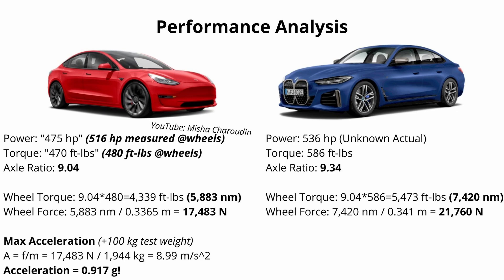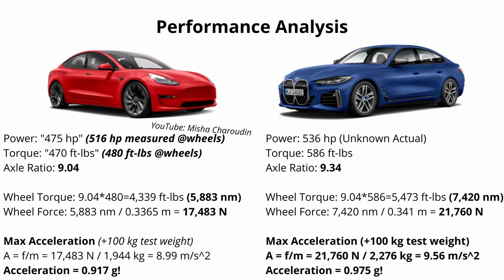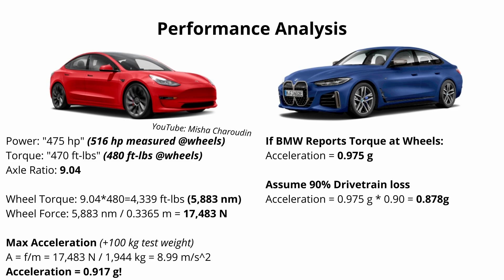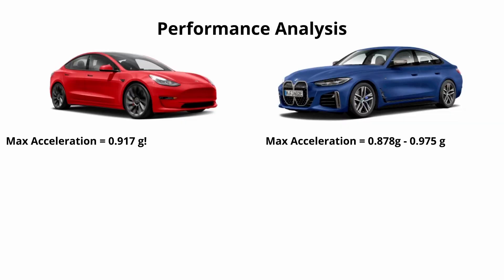The final drive ratio in the BMW is 9.34. Using the same methods, wheel force comes out to 21,760 Newtons, and solving for acceleration we get a peak value of 0.975 G's — which is really, really high. But as mentioned, this assumes the BMW is making 586 foot pounds at the wheels, which it likely isn't. BMW is usually generous with their estimates, providing values closer to wheel figures than motor figures. Assuming a worst-case 90% drivetrain loss, the car still has a peak theoretical acceleration of about 0.88 G's. So the Tesla has a peak theoretical acceleration of roughly 0.92 G's, and the BMW ranges from about 0.88 to 0.98 G's.